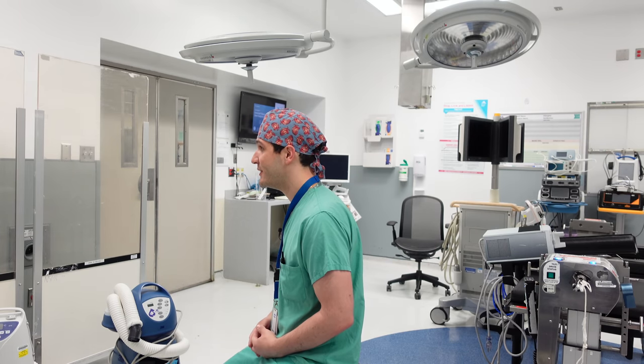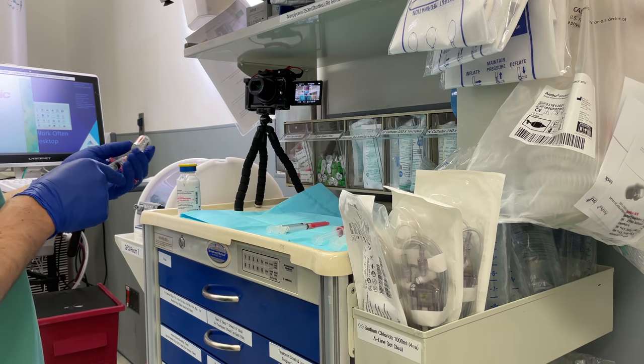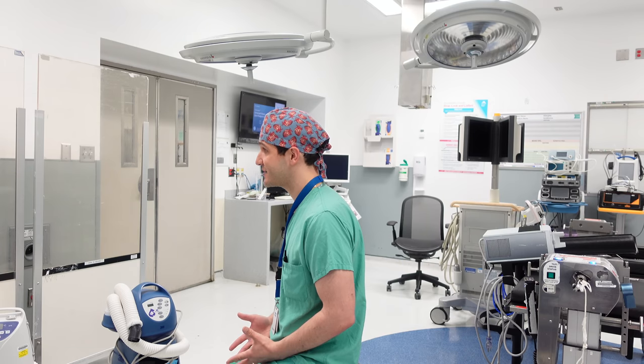I'm just about to start preparing the operating room for the day. I'm going to highlight each one of the medications that I'm drawing up for this case, then save all the empty vials and bags I use during the cases, tally them up afterwards, and come up with a cost for each anesthetic. Let's get started.